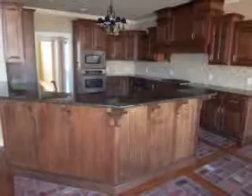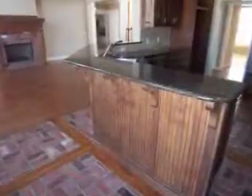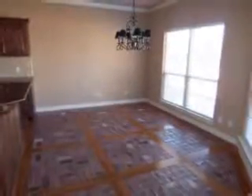The kitchen features plenty of cabinets for storage, a breakfast bar, gas stove top, stainless steel appliances, granite countertops, a unique brick paver with wood flooring design, and overlooks the bright breakfast nook.